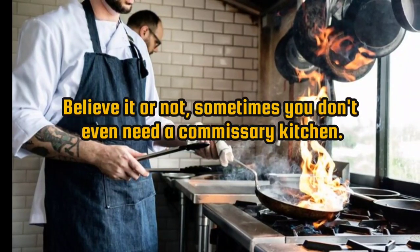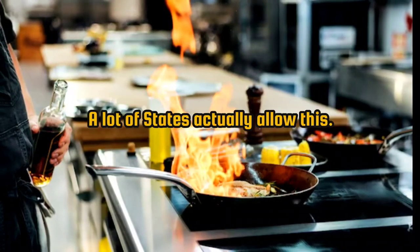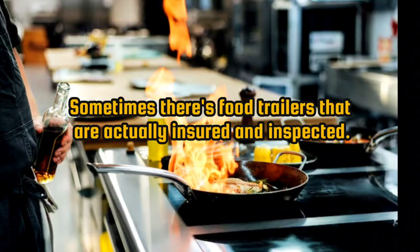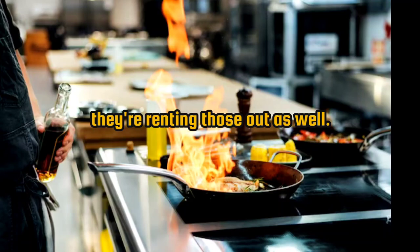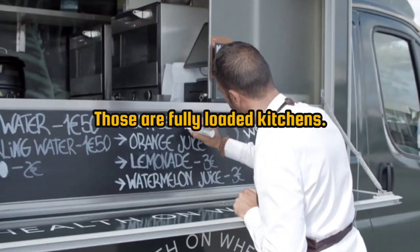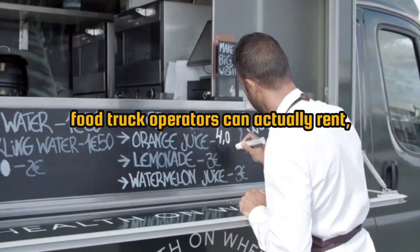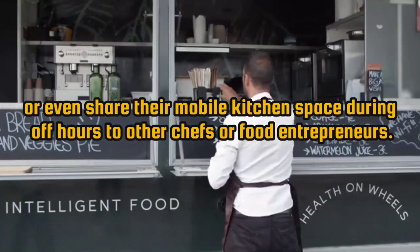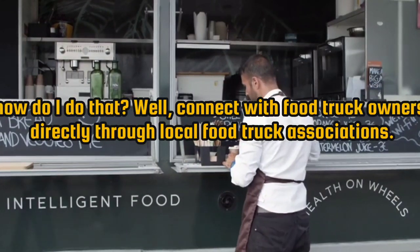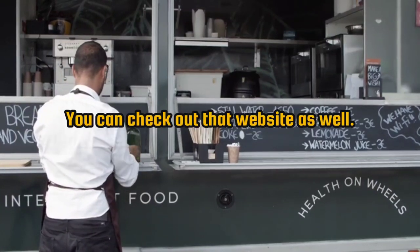Number 5: food trucks and mobile kitchens. Sometimes you don't even need a commissary kitchen — you can do the prep work on your own food truck. Check specifically with your city or county, as a lot of states allow this but some do not. There are also food trailers that are insured and inspected, and if people aren't using them on their off time, you can rent those out. Food truck operators can rent or share their mobile kitchen space during off hours. Connect with food truck owners through local food truck associations, or use a platform like Roaming Hunger.